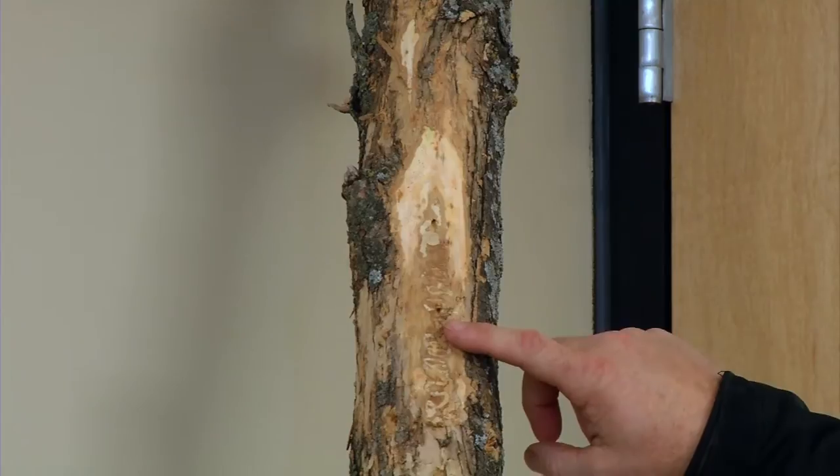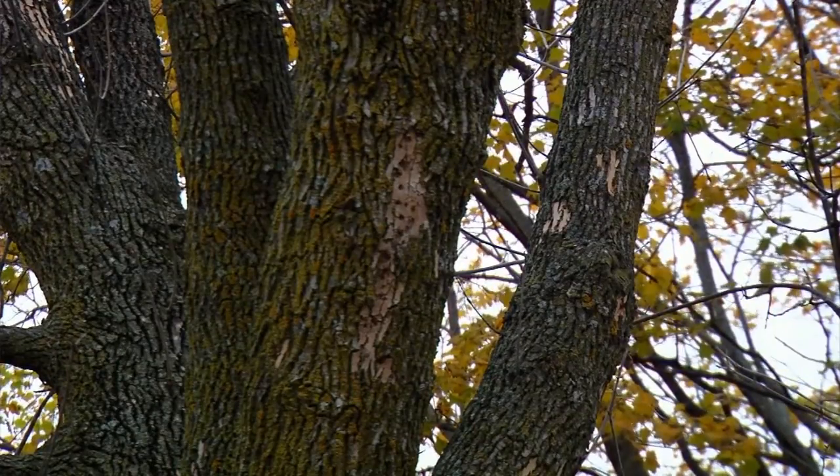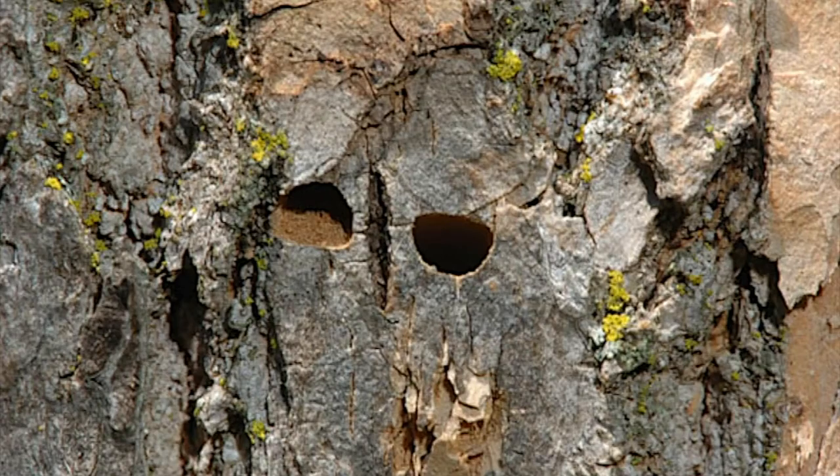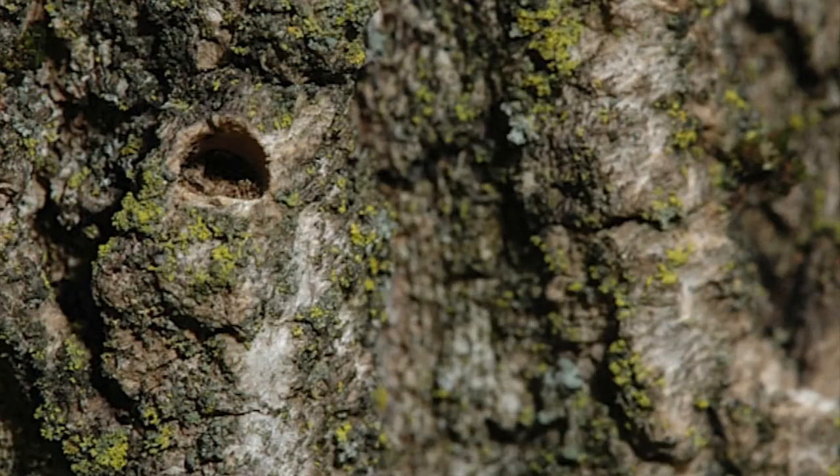There's a couple things you want to look for. The woodpecker holes stand out really good right now because there's no foliage on the trees. It's the light bark colors that stand out on an ash tree. Then we're looking for D-shaped exit holes — they're quarter inch holes with a flat line in them. That's where they're exiting.